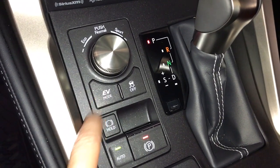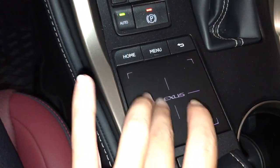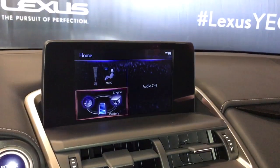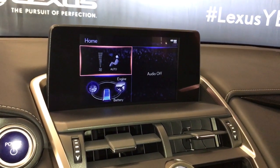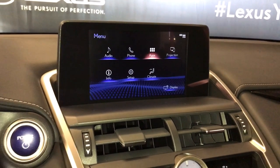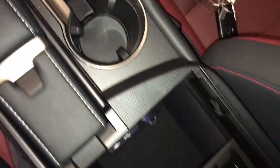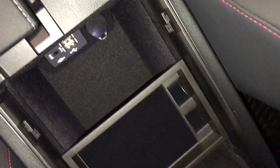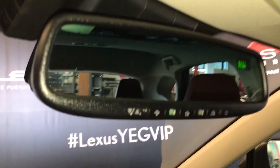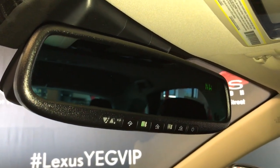EV mode allows for quieter operation using battery power, and we have an 8-inch LCD touch screen. Using our trackpad we can select our options — we have our Enform apps, Scout GPS link, and our backup camera view. In the armrest we have two USB ports and an auxiliary. Our rear view mirror is power auto-dimming with a digital compass and three garage door openers. And we have a manual sunshade with a power moonroof.